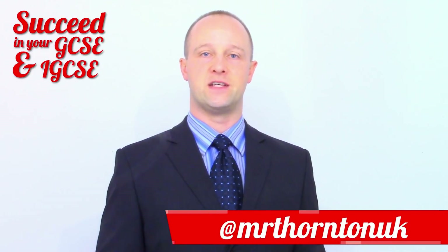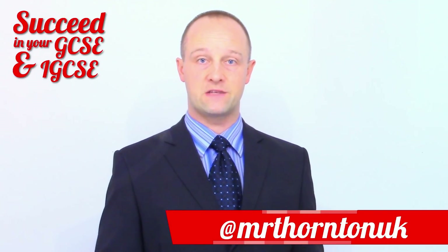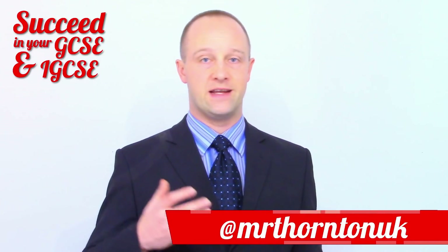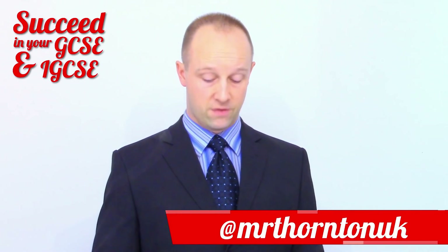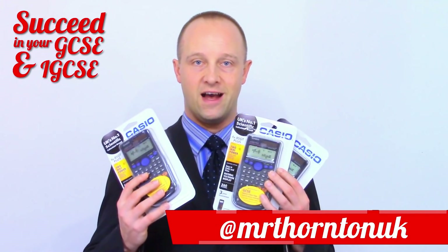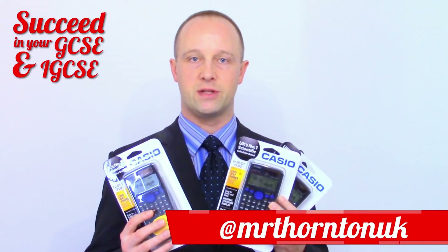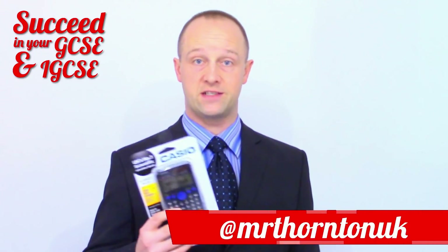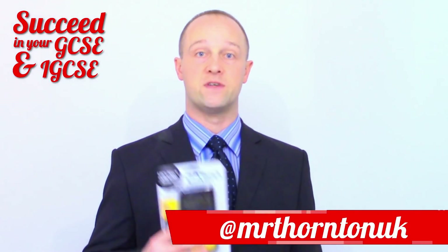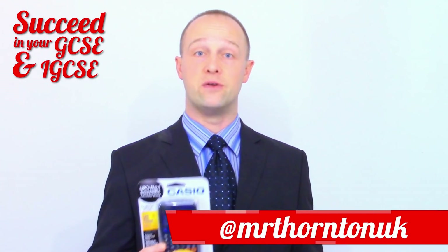Seeing as we're into the festive season now, I thought it would be nice to do a little giveaway. Seeing as my next video is all about entering numbers in standard form on a scientific calculator, I thought it would be pretty appropriate to give away some scientific calculators. I've got three Casio FX85 GT Plus calculators to give away. They're a recommended calculator for GCSE and iGCSE, both for science and maths, as well as any other high school tasks where you need a calculator.